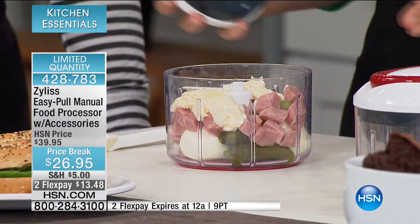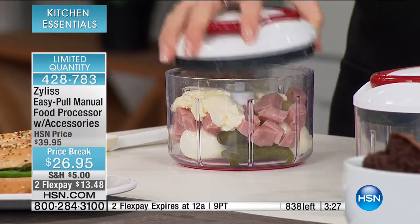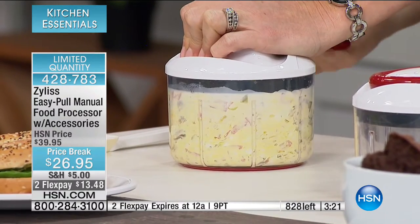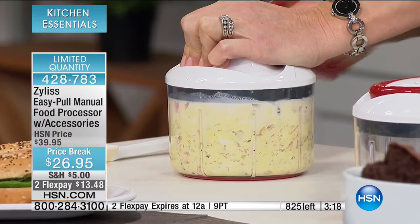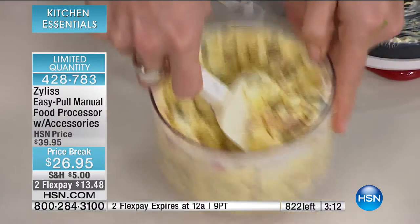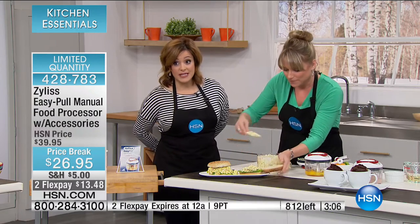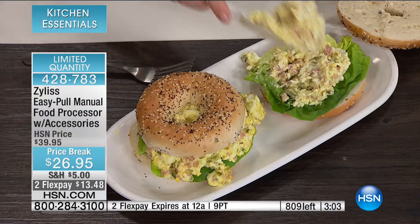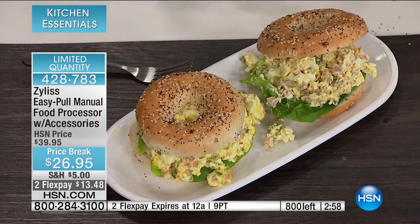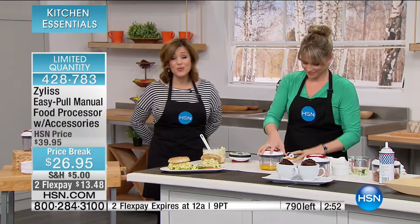You can do full meals. For meal prepping: mayo, ham, whole hard-boiled eggs, and gherkins — you can guess what I'm making, but it could be tuna or chicken salad too. You can stop for chunky ham salad, or go a little creamier if you're making appetizers for a party. Final three minutes — 810 remaining. Item number 428-783. $13 on a credit card. You will probably use this every single day.